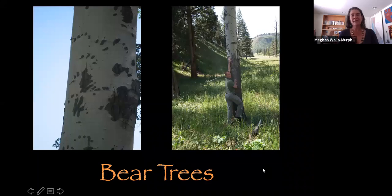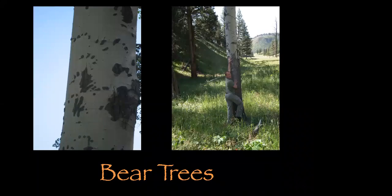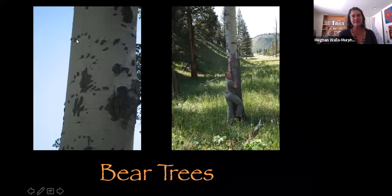Bears have taught me a lot — they love trees deeply. These claw marks up on the aspen trees are feeding sign; they climb up to eat but also use trees for their young ones. Bears will slash, mark, bite, and rub against trees. They've taught me to look up and down when tracking, which is really important.